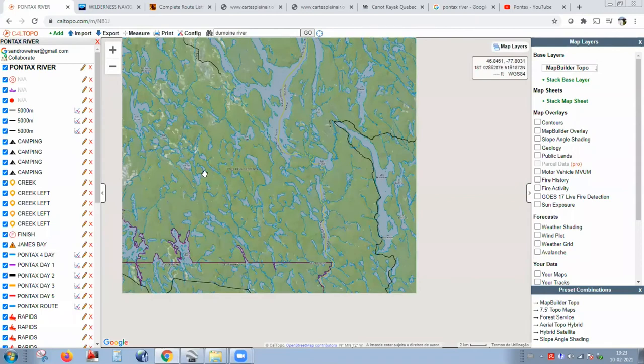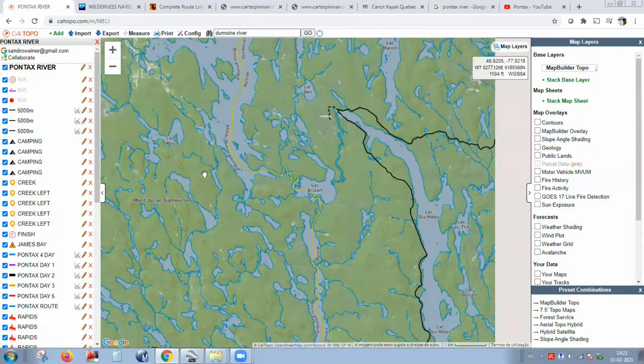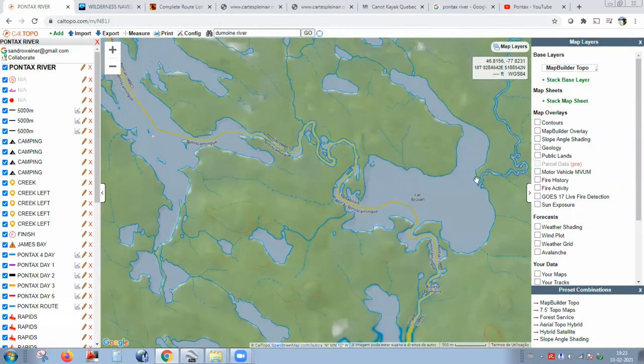You're looking at one type of base layer. Remember, in CalTopo you only make a map once you place an object on top — it could be a waypoint. That needs to be very clear because a lot of people get confused when talking with CalTopo.